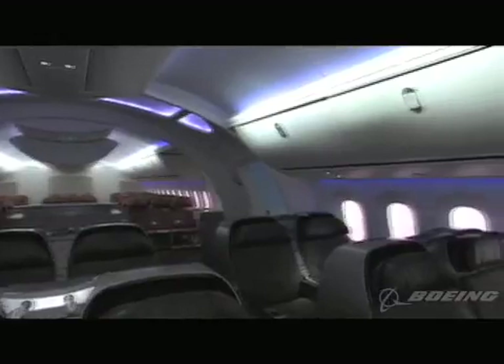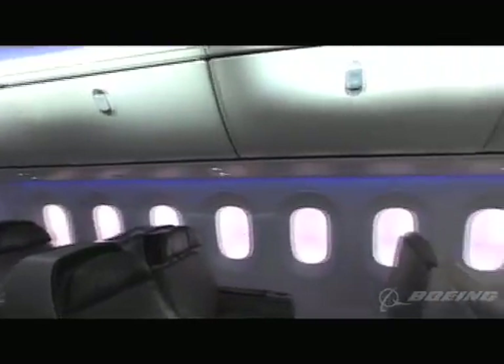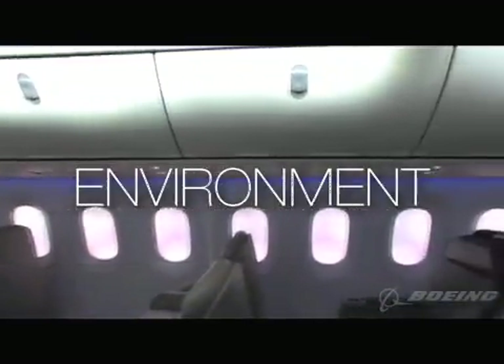The idea behind the Boeing 787 Dreamliner is simple, yet revolutionary: to immerse the passenger in a pleasurable, relaxing, and healthy environment, and then to build the world's most technologically advanced commercial aircraft around that environment.